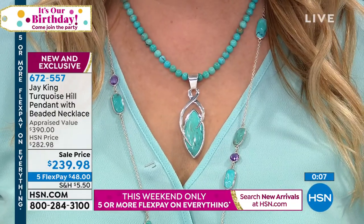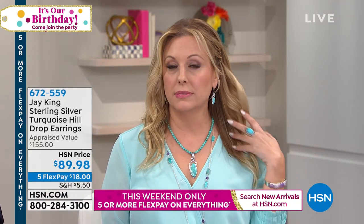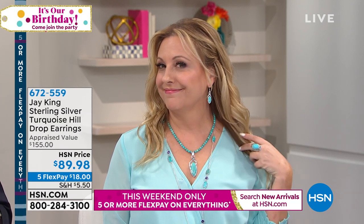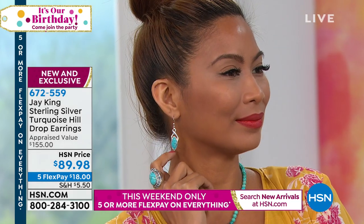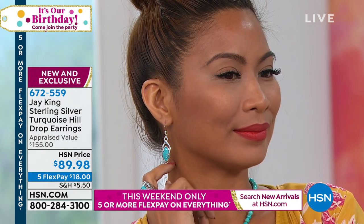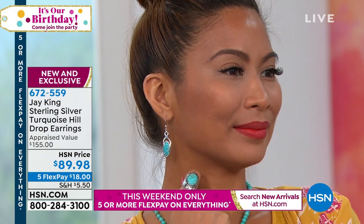There are earrings that go with this — 30 pairs. These were made from the same lot, and that's really important because even this turquoise will change — there are all kinds of different colors that come in. So if you want things that are really going to match, think about buying the earrings at the same time. The earrings item number is 672559.